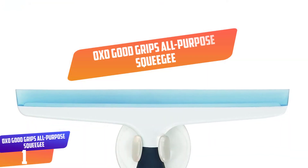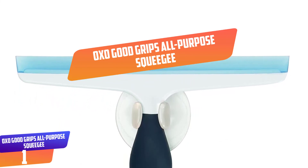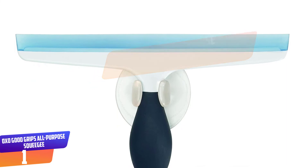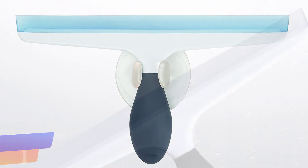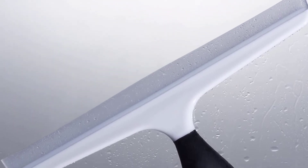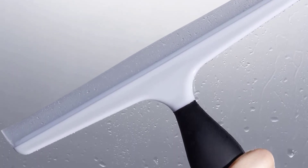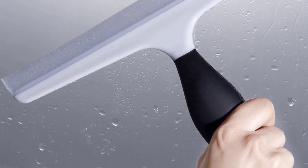Number 1: OXO Good Grips All-Purpose Squeegee. This all-purpose squeegee wipes off tiled surfaces, mirrors, shower doors, and windows. The squeegee has a flexible blade that can be used on rippled surfaces, while the soft handle nestles in the palm of your hand without slipping. The suction cup conveniently stores the squeegee on the wall.